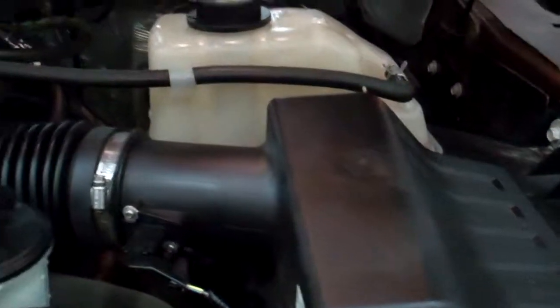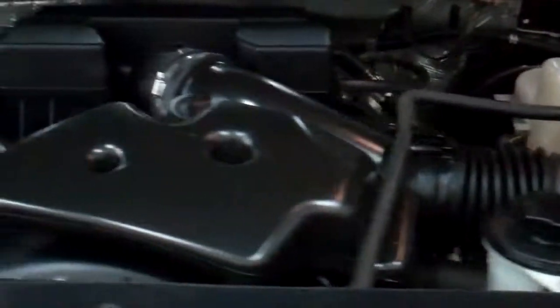Take a quick look under the hood — start it up. Starts right up. Engine bay is very clean, runs very smooth.